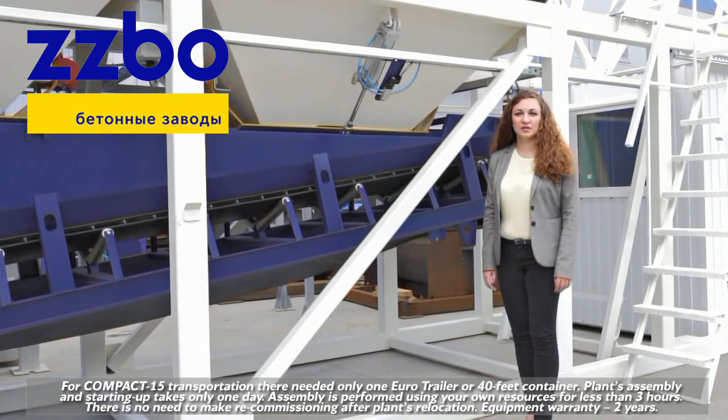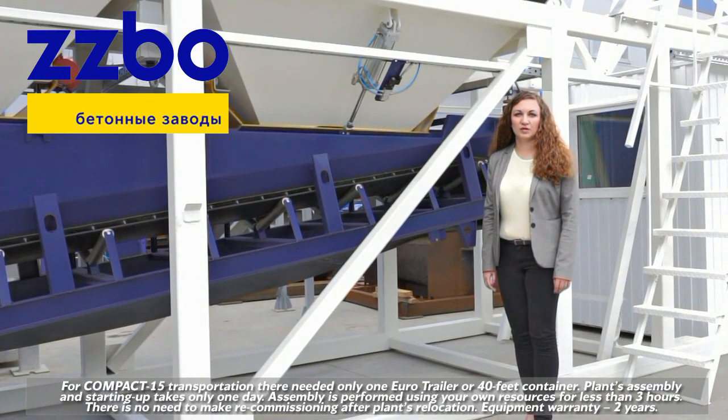For Compact 15 transportation, only one Euro trailer or 40-foot container is needed. Plant assembly and starting up takes only one day. Assembly is performed using your own resources in less than three hours. There is no need to recommission after the plant's relocation.